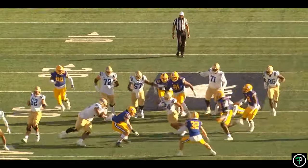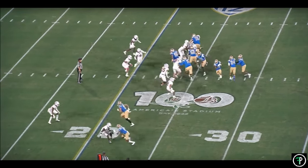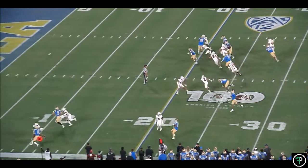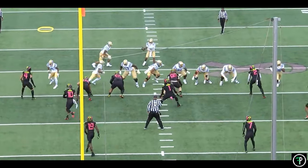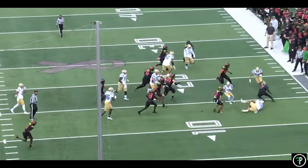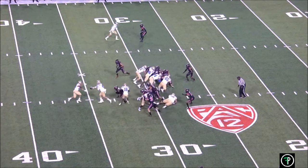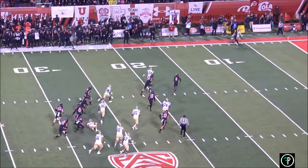Zach runs through a lot of arm tackles by defenders that over-pursue. And while he doesn't have the top-end speed necessary to beat angles like fellow draft prospect Jahmyr Gibbs, he has plenty of burst to explode through holes before they close or capture the edge if the opportunity presents itself. Though he won't outrace the fastest defenders, his vision, tempo, and quick bursts combined with his size, strength, and contact balance allow him to break off long runs.